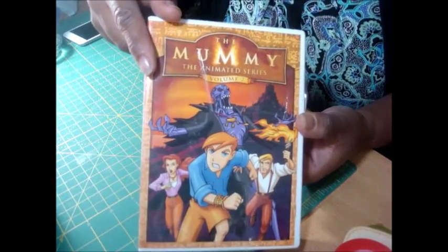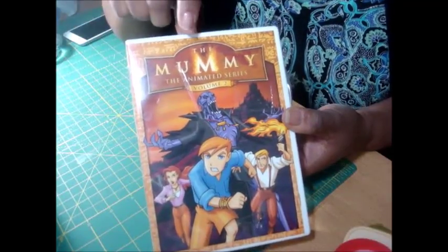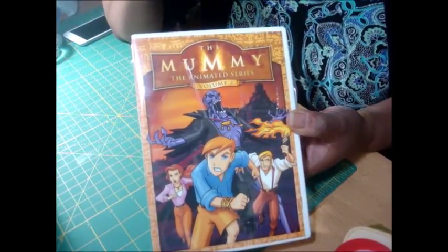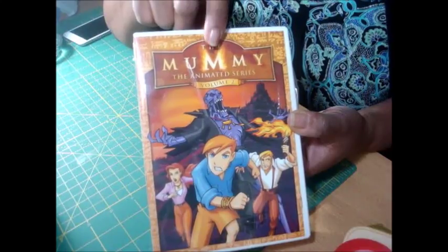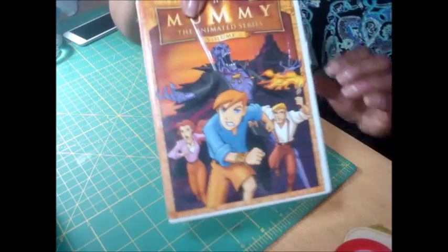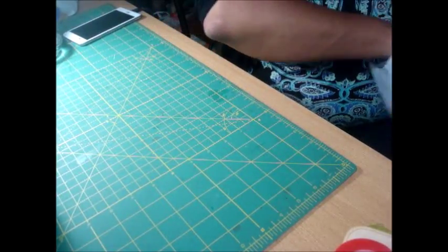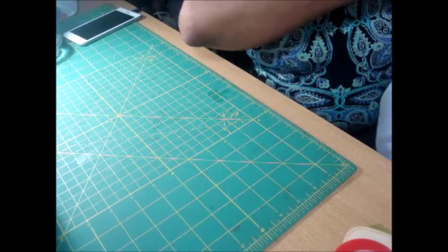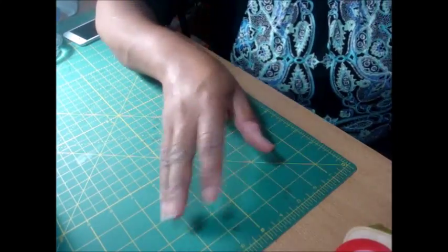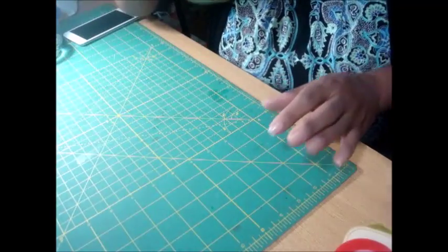I purchased this DVD set here. It's an animated series called The Mummy, which I had actually forgotten about, and I really did like the few times that I did see this. I picked it up because I am an anime person. I love cartoons from my day — probably the 80s, maybe the 90s, but that's about it.